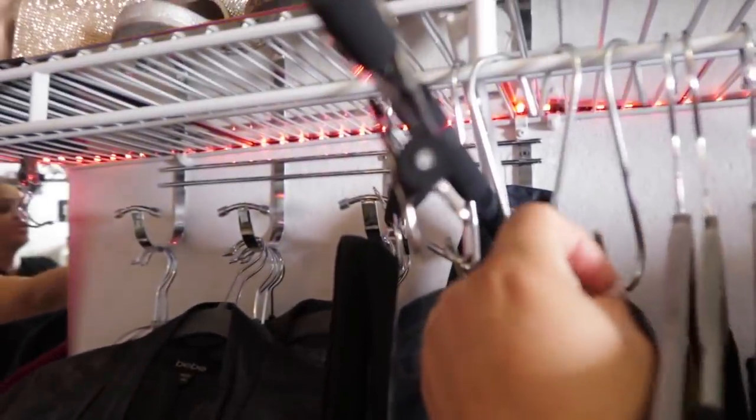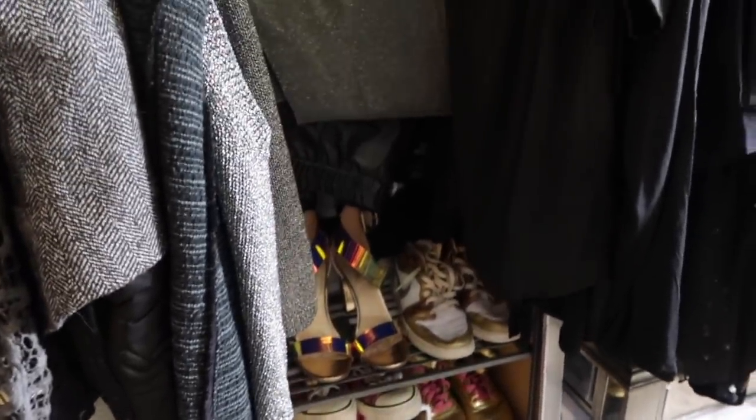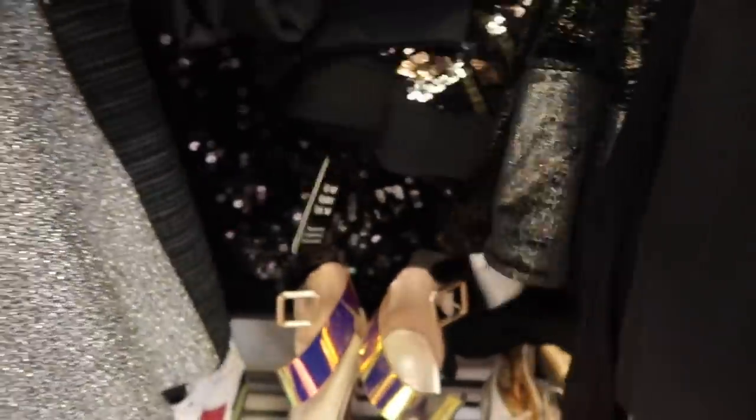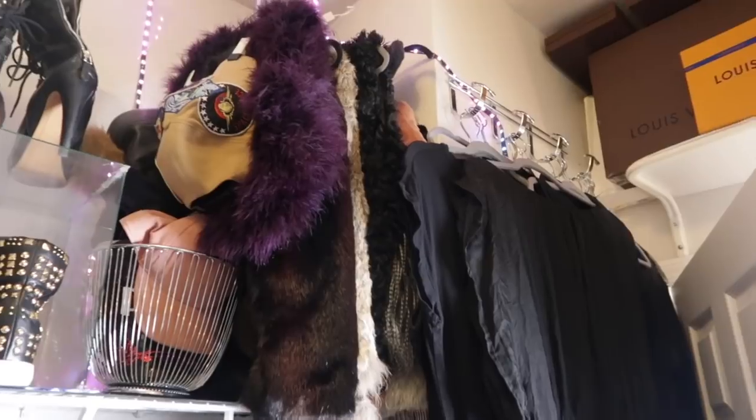These are some sparkly jeans I didn't want to fold — they're by Guess and they have a metallic look, so awesome. Originally I thought I'd hang all my jeans up here, but it works out better to have them folded. I also have sparkly leggings and faux leather pants, some sequin leggings and jeans here. I wish I could have eliminated a few more clothes, but this is what I have. Back here are all of my long dresses and jumpsuits.